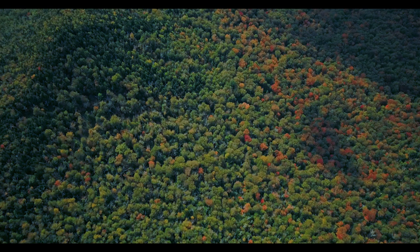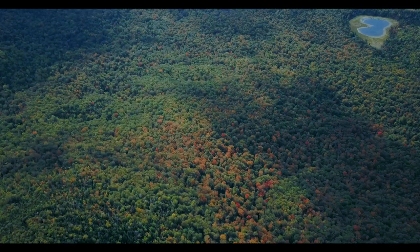Hemlocks are very shade tolerant. They're an evergreen and they are the third most common tree in New York State. So if we lose our hemlocks we're going to lose a huge percentage of our trees in New York.